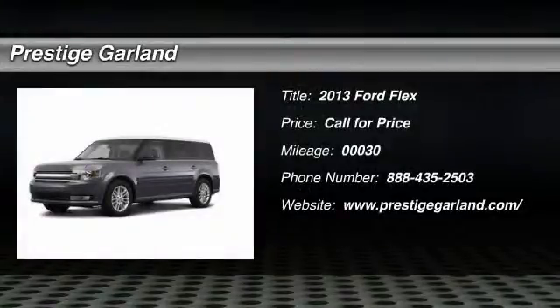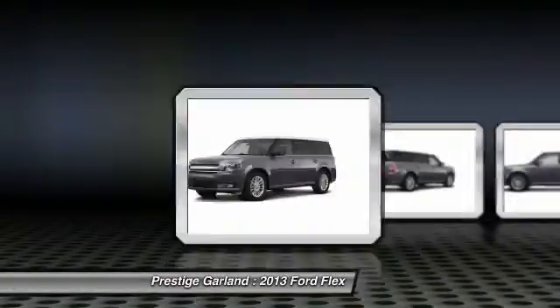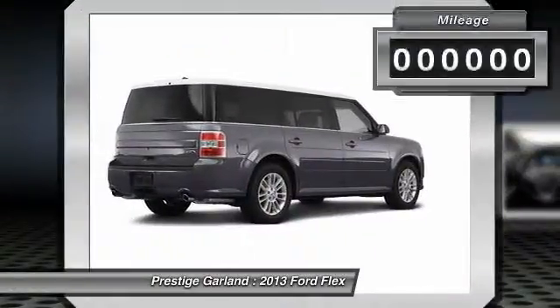The 2013 Ford Flex. Flex isn't just exciting to look at, it's exciting to drive. It hunkers down, puts a limit on lean.